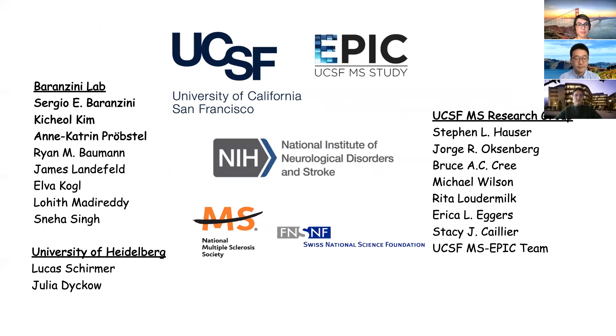This study was performed in collaboration with the UCSF MS EPIC team and the University of Heidelberg. We also thank our funders: the NIH, the National MS Society, and the Swiss National Science Foundation. Thank you very much for your attention.